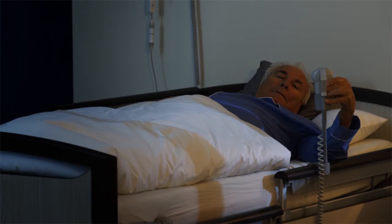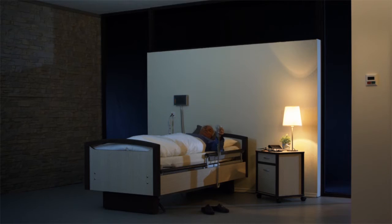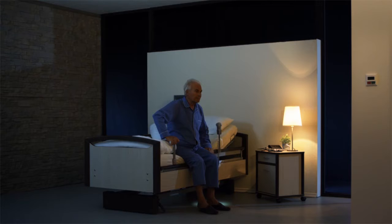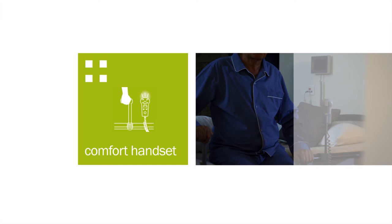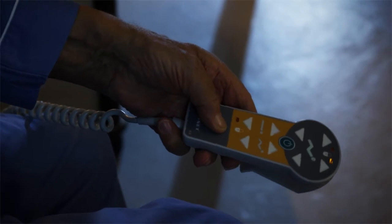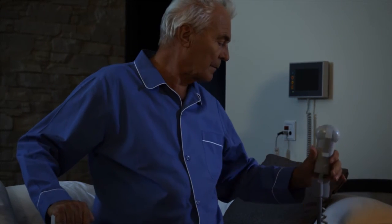Wouldn't it be nice if there was a bed which gave the resident more independence and made safe and independent mobilization possible, even for physically weak residents, thanks to a clever concept such as MobiLift? Thanks to the illuminated display, the resident can also use the handset intuitively at night and rely on the integrated LED light for orientation.